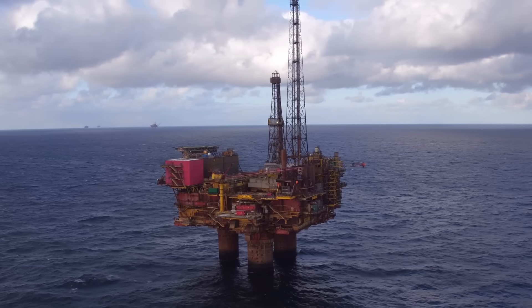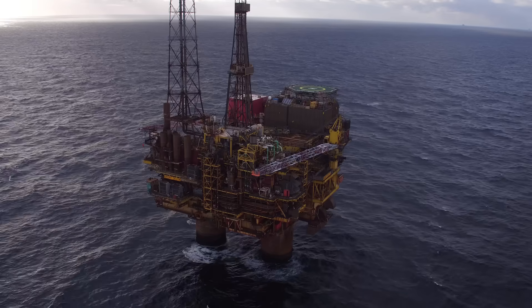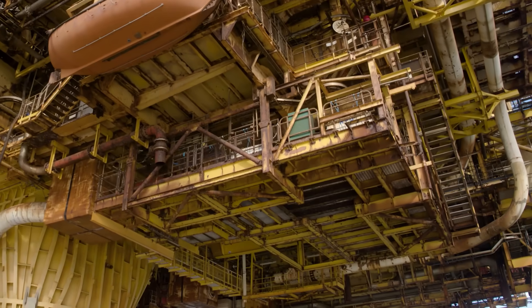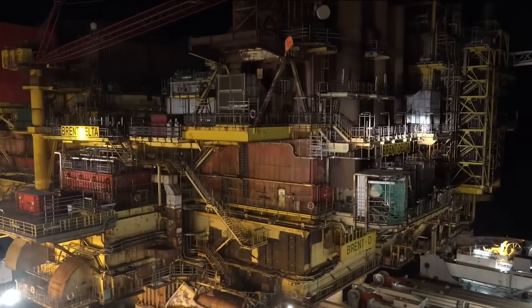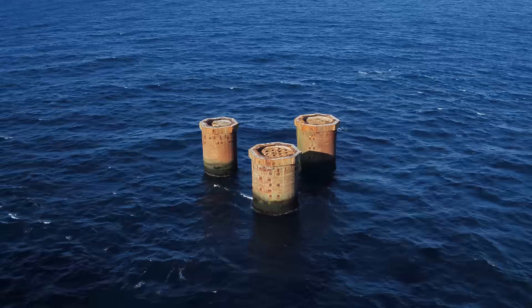40 years ago no one really thought about how they were going to be dismantled. After decades of service, the four Brent field platforms are being decommissioned. We got NASA to come and give us a hand and they were blown away with what we were doing. We needed to be able to lift the platform up from underneath — it was never designed to be lifted in that manner. In 2017, Shell set a world record when Brent Delta was lifted intact and taken away for recycling.